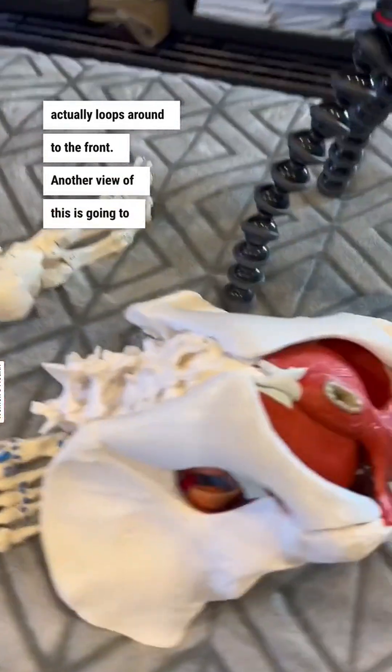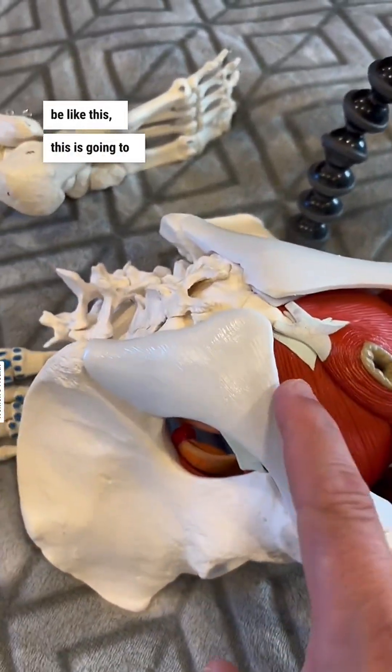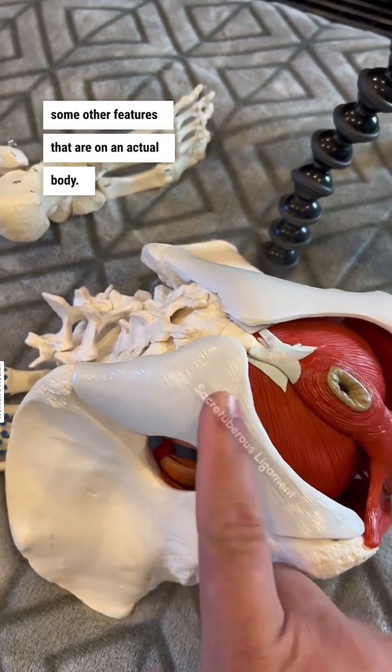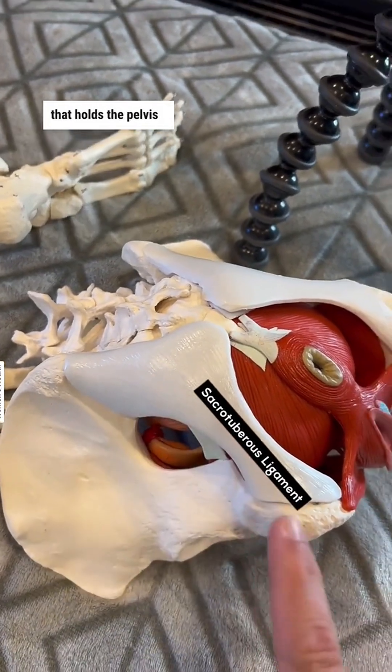Another view of this is going to be like this. This is going to have the muscular placement and obviously some other features that are on an actual body. This is a ligament that holds the pelvis together.